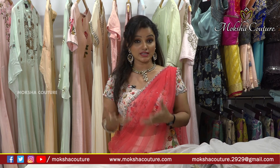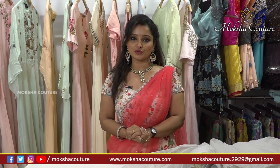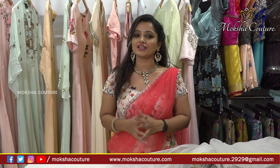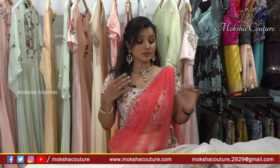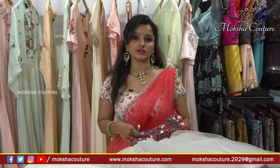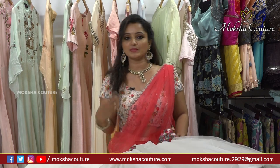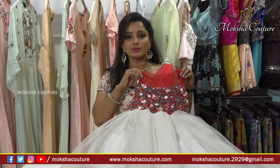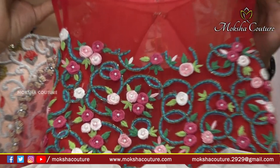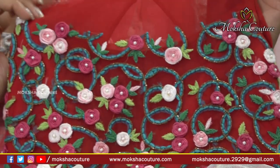We are looking for variety collections every time. We are looking for kids wear frocks and different products. The first collection is a silver and red color combination — a cute frock with flower design.